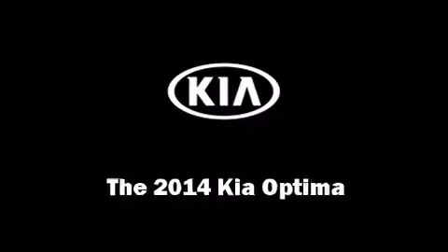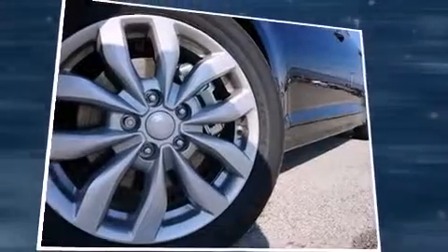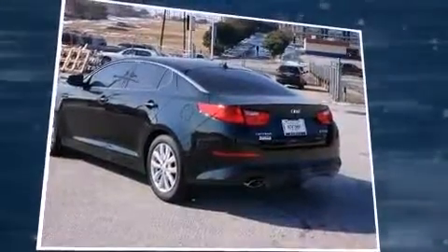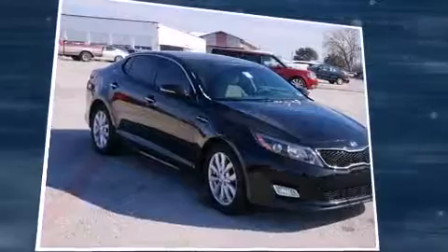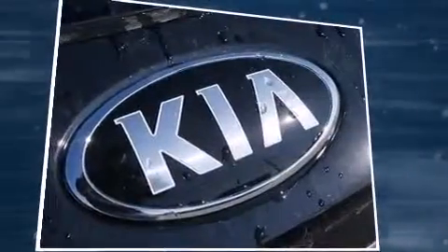The 2014 Kia Optima — this four-door, five-passenger sedan offers the latest in technological innovation and style. Smooth gear shifts are achieved thanks to the 2.4-liter four-cylinder engine, and for added security, dynamic stability control supplements the drivetrain.